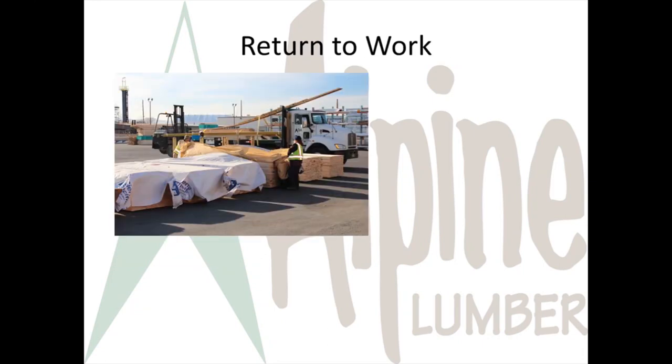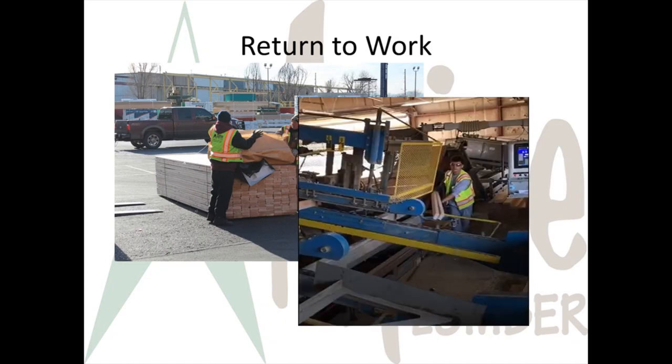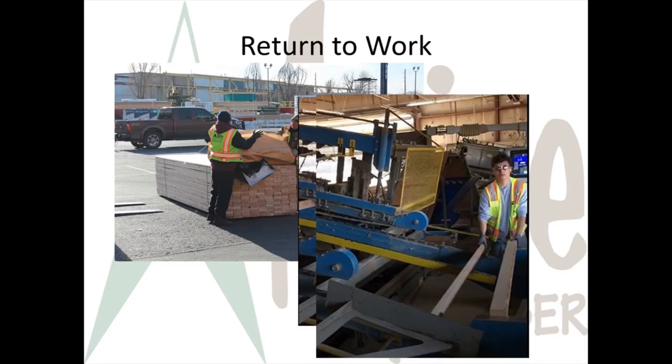If you get injured on the job, Alpine Lumber will do everything we can to get you back to work — we want you here. We'll find modified duty or light duty work when your doctor says you can work within restrictions. If light duty is available for you, you'll be required to do those jobs. It's good for you and it's good for Alpine Lumber.